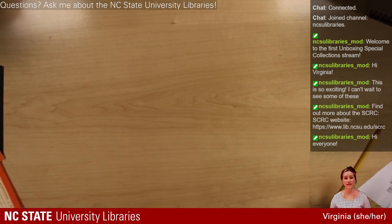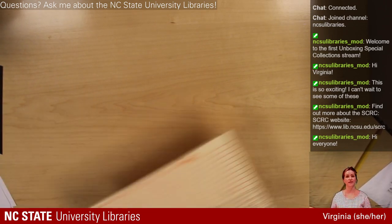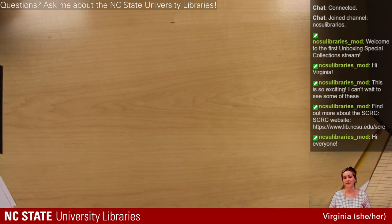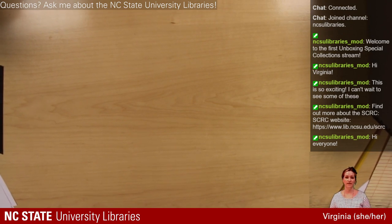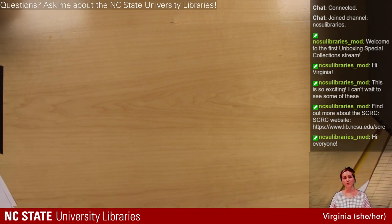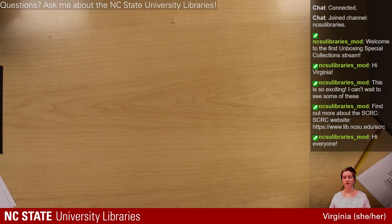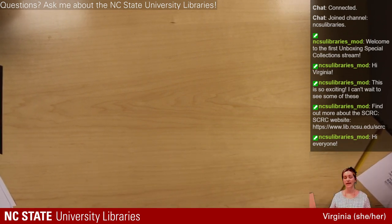I brought a couple of boxes here. First up from the Cooperative Extension Service home demonstration records. Those are a lot of words that probably don't mean anything to most people — they didn't really mean anything to me until I started working here and learning about Cooperative Extension, which is a big part of the land-grant legacy and mission. NC State as a land-grant is committed to extending the knowledge generated on campus back into the communities around the state of North Carolina.